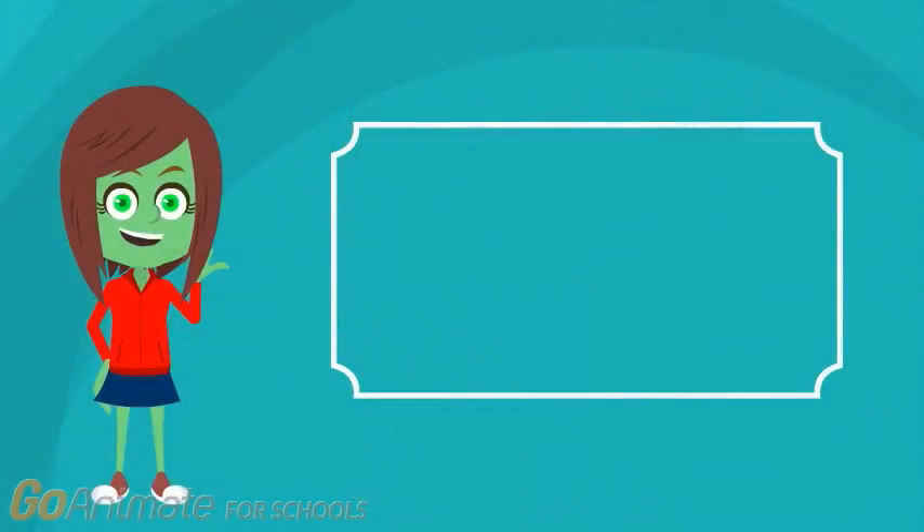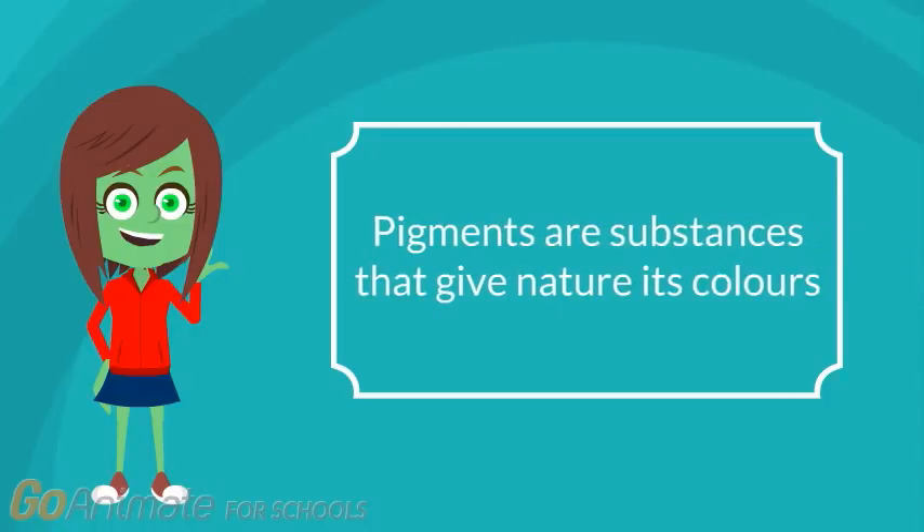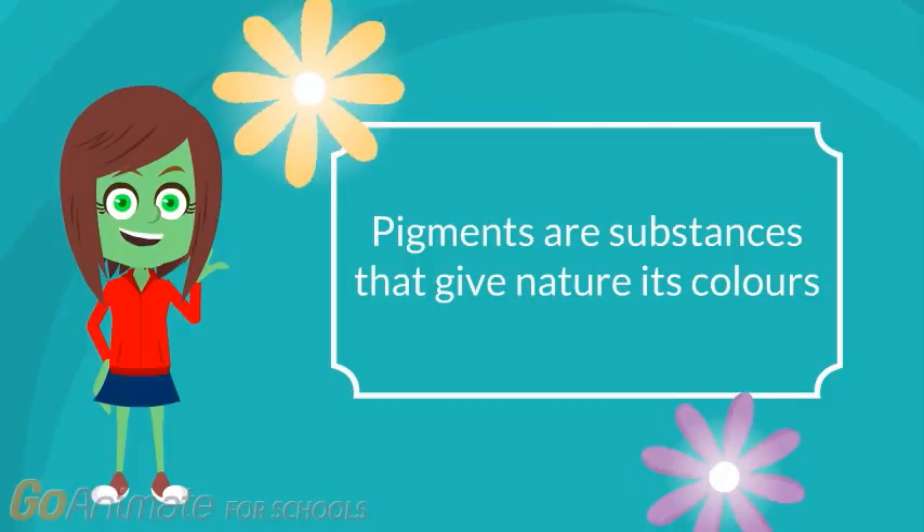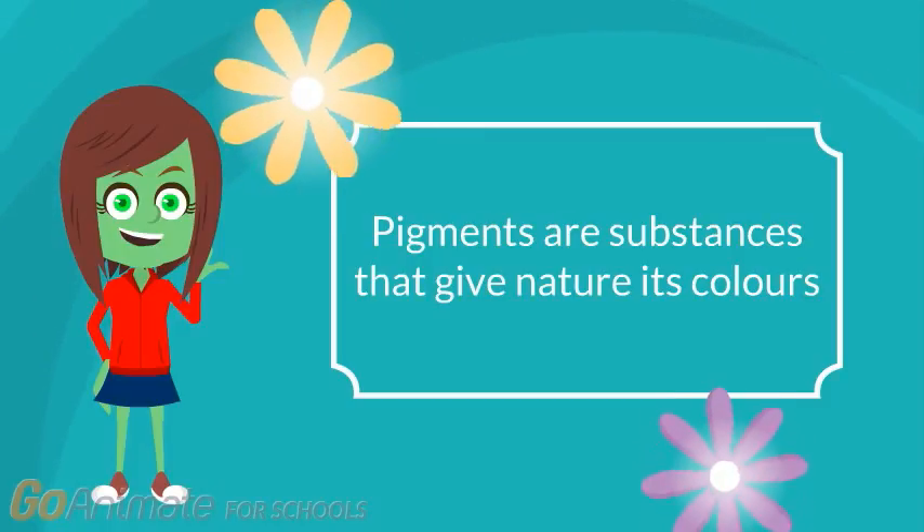Have you ever heard of things called pigments? Pigments are the substances that give nature all of its colors. It's why some flowers are yellow and others are purple, and also why some eyes are brown while others are blue.